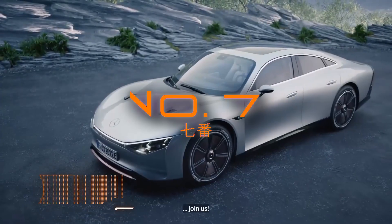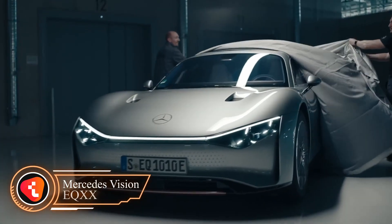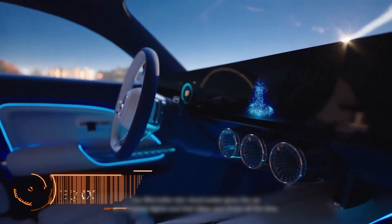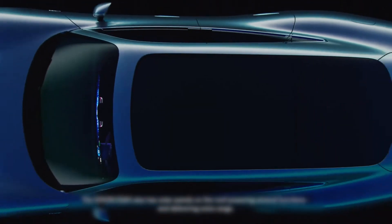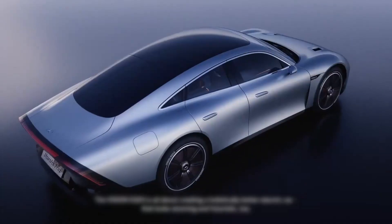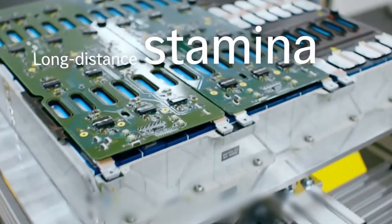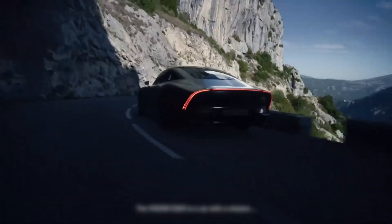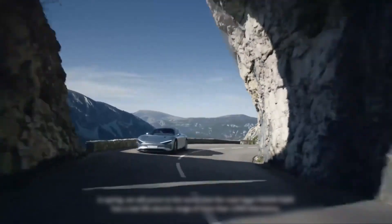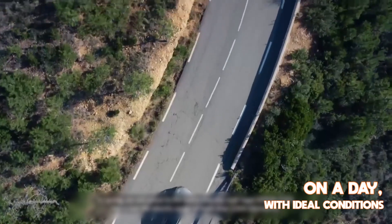Number 7: Mercedes Vision EQXX. The Mercedes-Benz Vision EQXX concept vehicle is an impressive luxury EV with a range of innovative features. One of the standout features is its 117-cell solar panel roof, which was developed in collaboration with the Fraunhofer Institute for Solar Energy Systems. The solar roof charges the car's ancillary systems, which indirectly helps to extend the car's range by up to 15 miles on a day with ideal conditions.